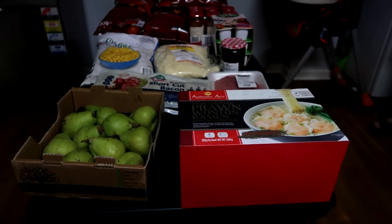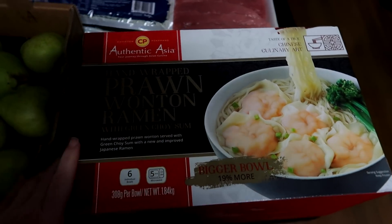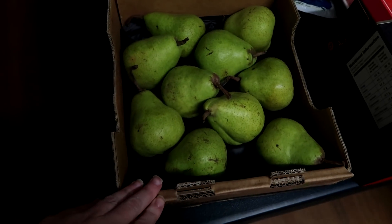Hi guys, so today we did a sort of smallish Costco run. I thought I'd show you guys. First off, I got these for me to have for lunch, or for when they have stuff that I can't eat, because I've become lactose intolerant this pregnancy.